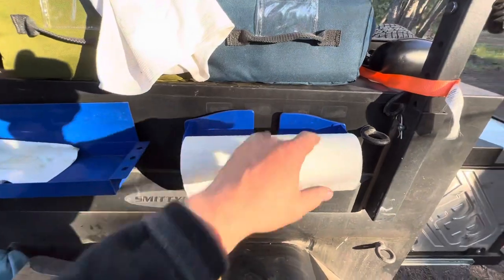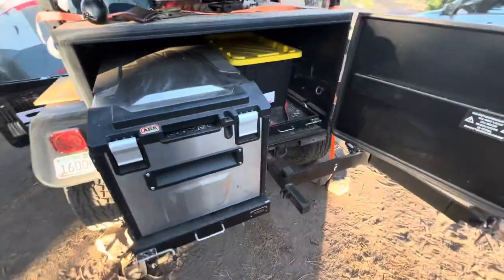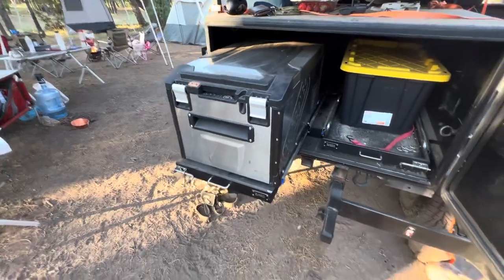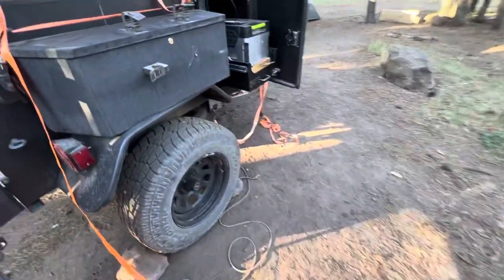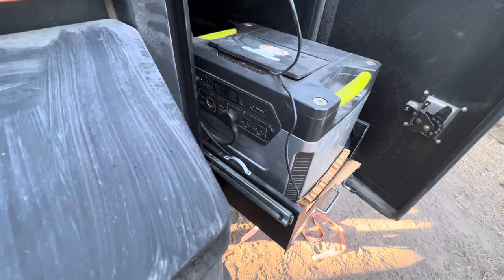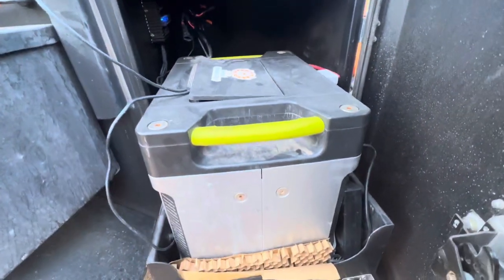These are from Harbor Freight — magnetic shelf. There's the ARB Elements fridge, absolutely fantastic. All the stuff is running off of Goal Zero, the old school 1250 with an additional battery in the back here. That's a replacement aftermarket battery.